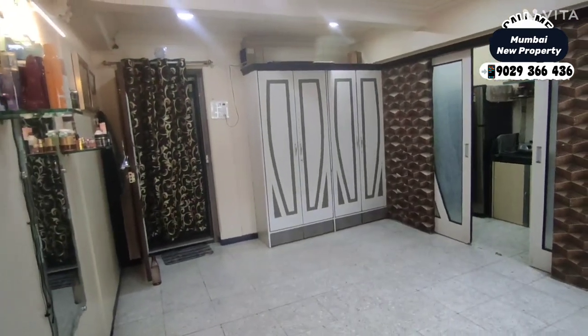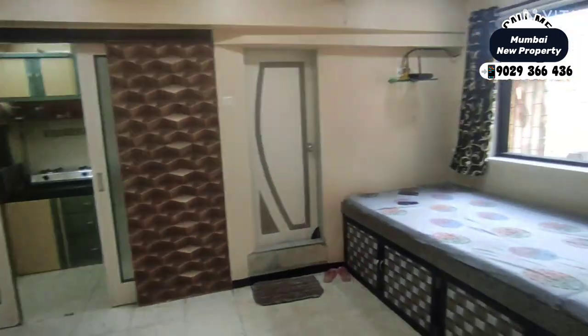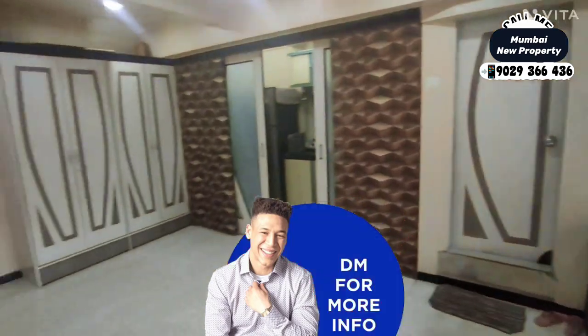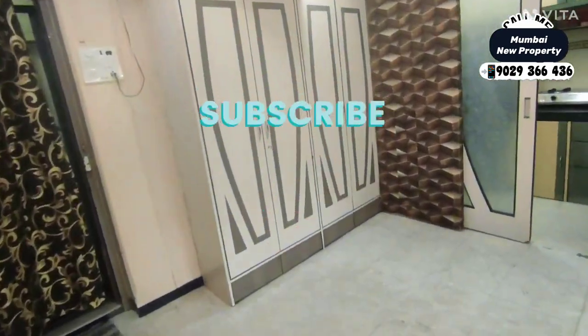If you would like to visit this flat, just call me. You can book a visit and DM for more details. Thanks a lot for watching the video. Please subscribe to my channel and press the bell icon for daily property updates. Thanks a lot.